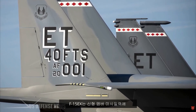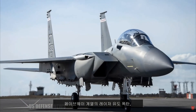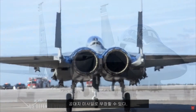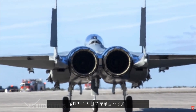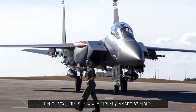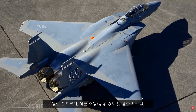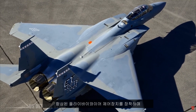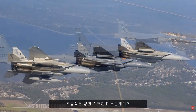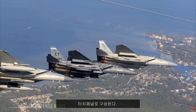The F-15EX can carry nearly two dozen air-to-air missiles courtesy of new amber missile racks, air-to-ground weapons such as the Paveway series of laser-guided bombs, and JDAM satellite-guided weapons. The plane also has the ability to carry future hypersonic weapons and features a new AN/APG-82 radar, integrated electronic warfare suite, Eagle passive active warning and survivability system, enhanced fly-by-wire controls, and an all-digital cockpit with flat-screen displays and touch panels.